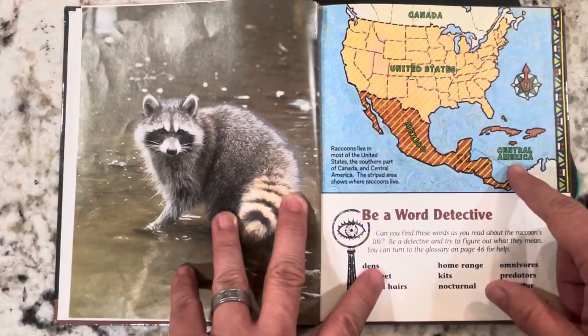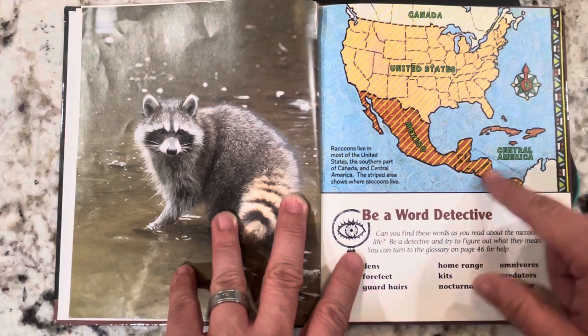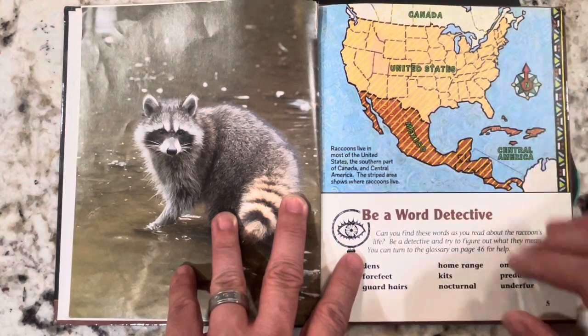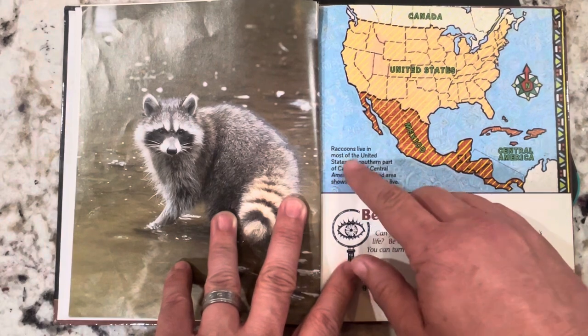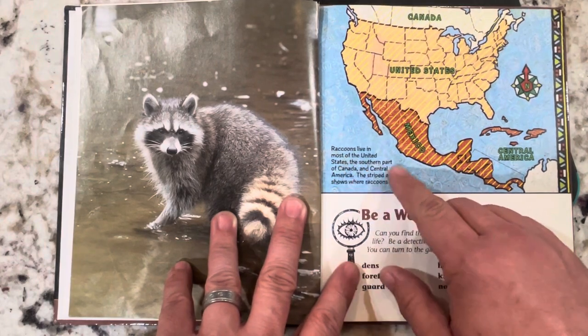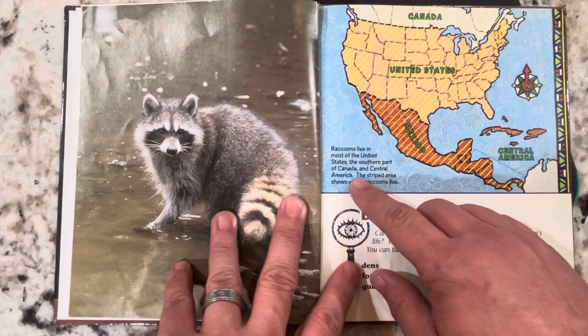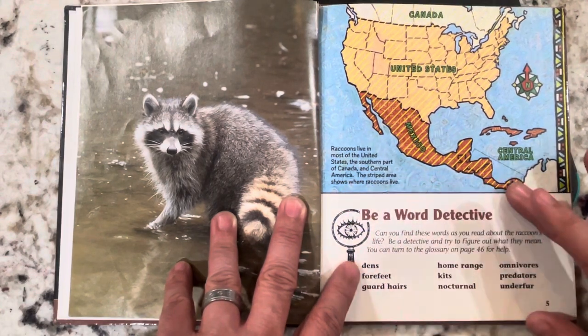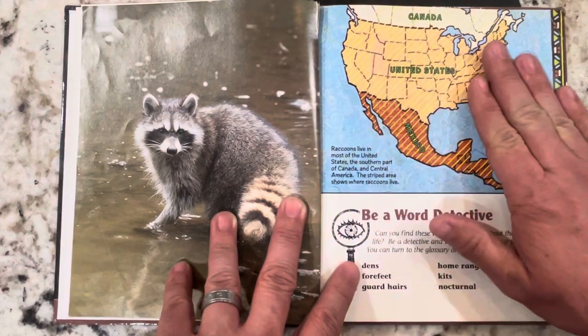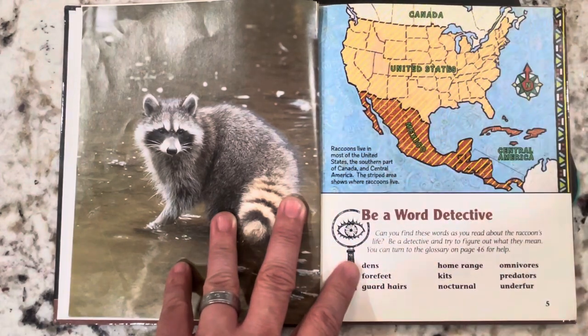So this is a little map, and it looks like it's showing Mexico, United States, and Canada. It says raccoons live in most of the United States, the southern part of Canada, and Central America. The striped area shows where raccoons live. So they live in Mexico, they live in the United States, and the bottom part of Canada.